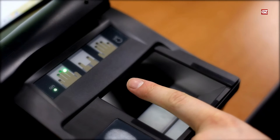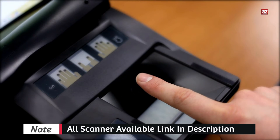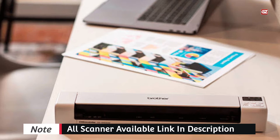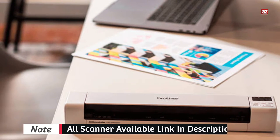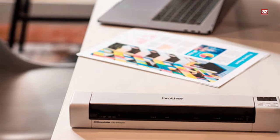We've researched the top alternatives for a range of exceptional purposes, and in this video you will discover an excellent portable scanner to help you in your professional pursuits. Now let's start with the first one.